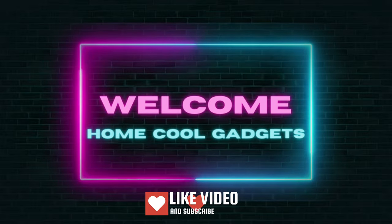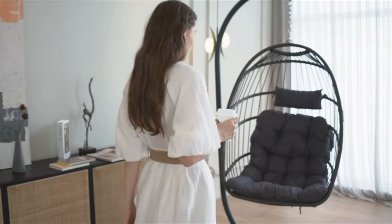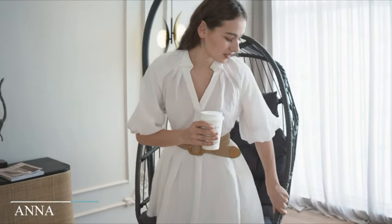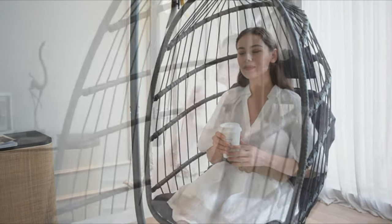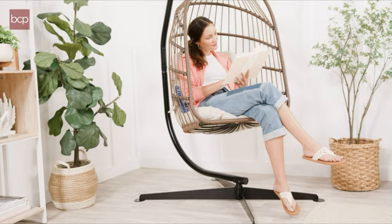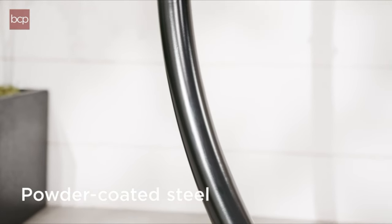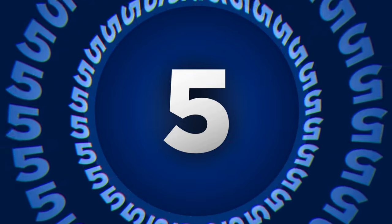Welcome to the Home Cool Gadgets channel, where you can find the latest gadgets that came in the market. Imagine having a cozy haven where you can curl up with a book, sip on your favorite drink, or simply let your worries drift away. The hanging hammock chair is like a private retreat that enhances your surroundings and wraps you in a gentle embrace. To save your time and money, we've completed our research and reviewed five different models of hanging hammock chair on the market.